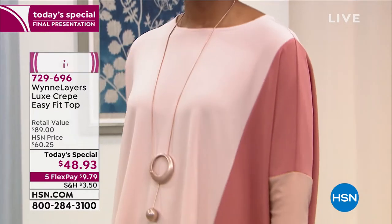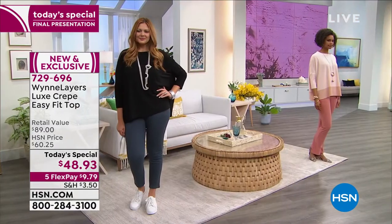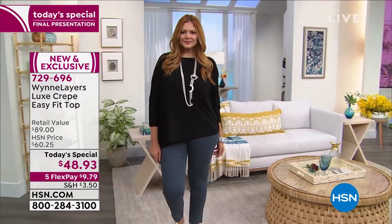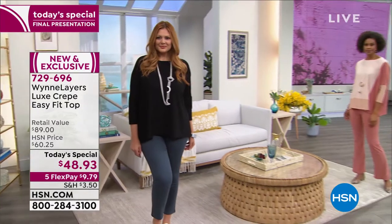Here is the gorgeous Luxe Crepe Easy Fit Top for just $48.93. It is the final presentation of the day — we're at 6 p.m. on the East Coast. We're already getting limited; we've sold out of one of the styles. We wanted to do a final presentation to make sure everybody could get in on it. But everything is limited, so don't wait.